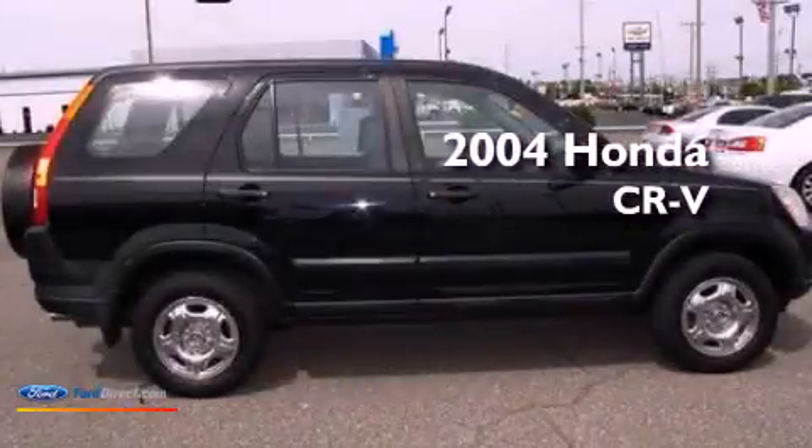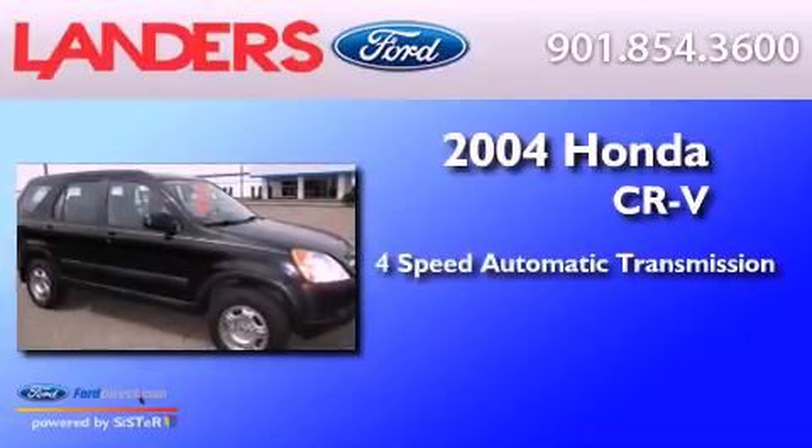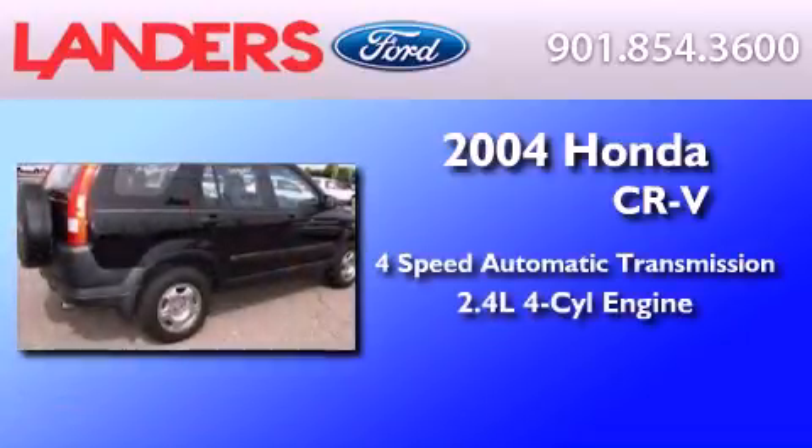This is a 2004 Honda CR-V. This crossover has an automatic transmission and an inline four-cylinder engine.